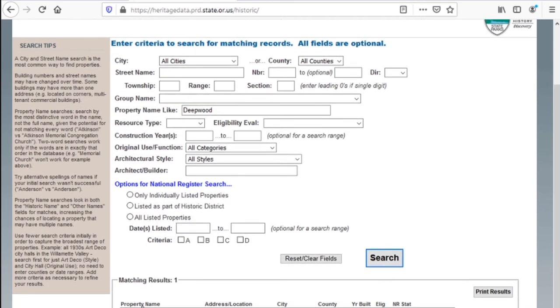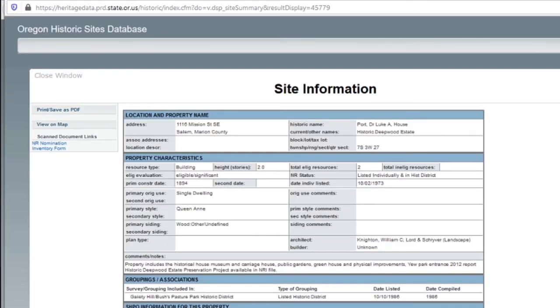Here's the property here. We hit the form information, which brings up a new window with a lot more information, including its listing as a property, its usage, the types of siding, the style — Queen Anne is an architectural style. This record even shows us the architects: both the architectural architect of the building, William C. Knighton, and the landscape architect, Lord and Scriber.